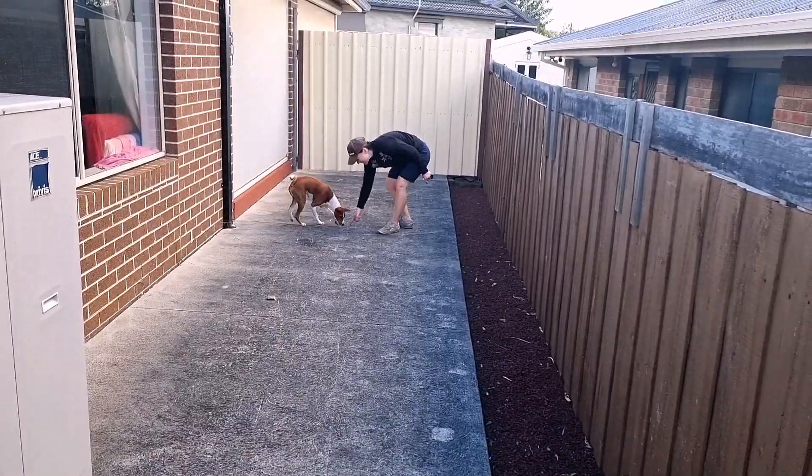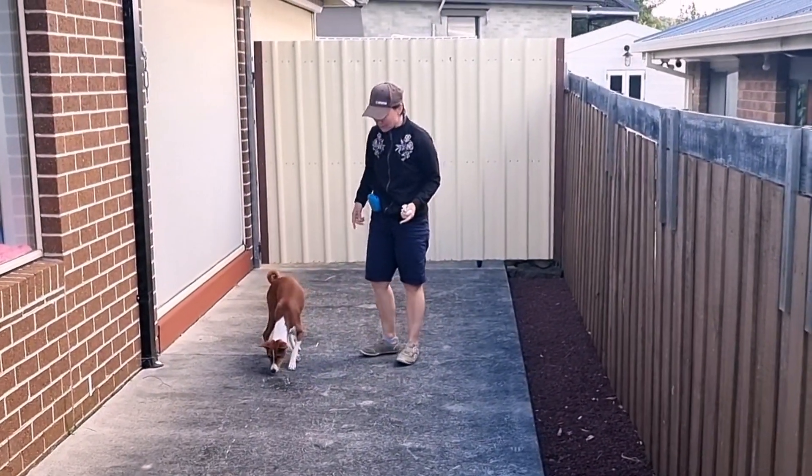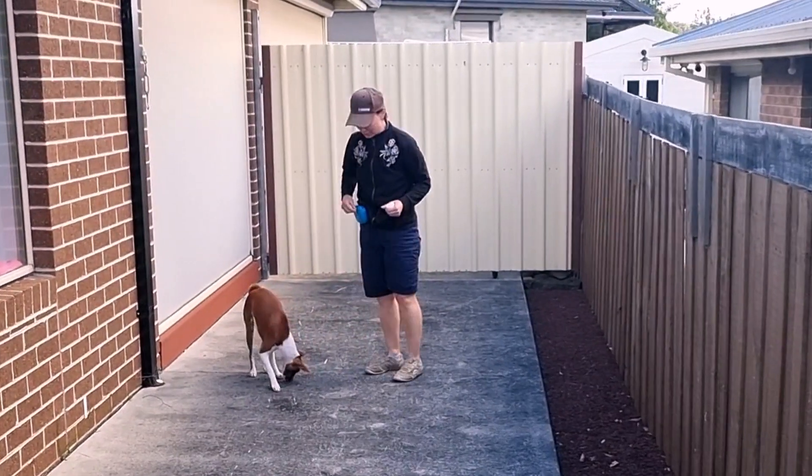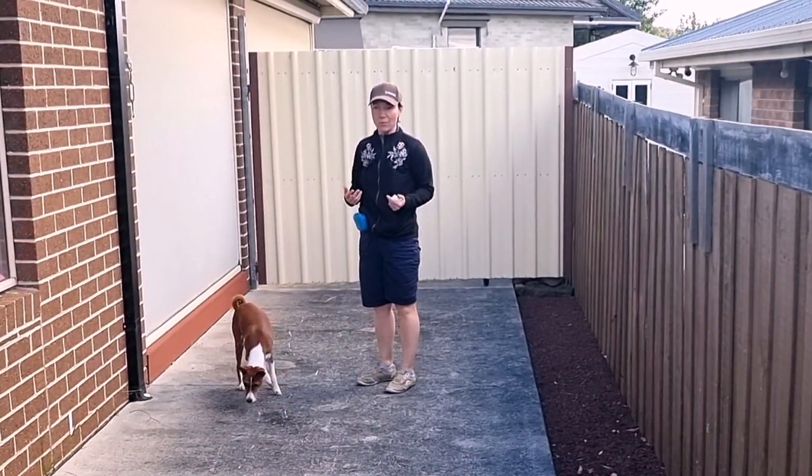Leave it! Ishi! And I make it more exciting for him by pointing to the pieces of food on the ground, so in his eyes I am calling him away from something towards something better.